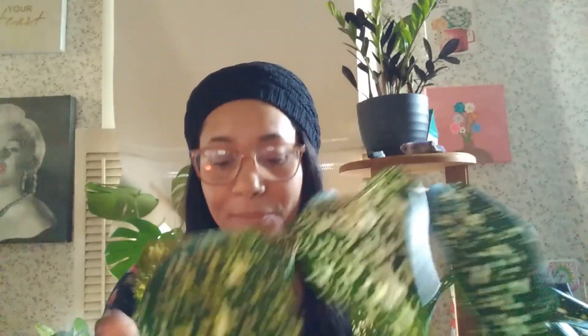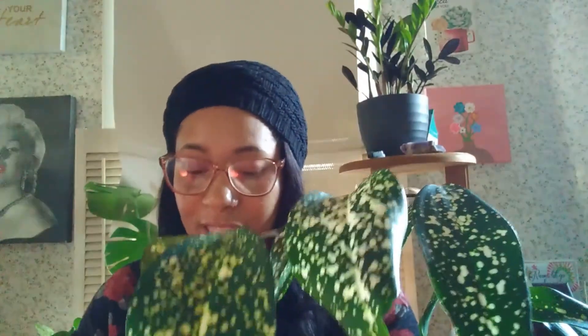Common bugs would be mealybugs, aphids, spider mites, and scale. I do have neem oil and I have used it, but the neem oil was too strong for my plant.